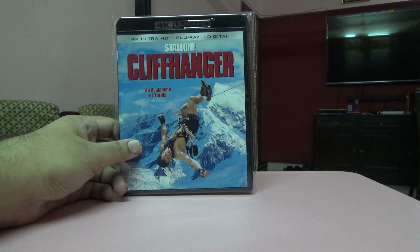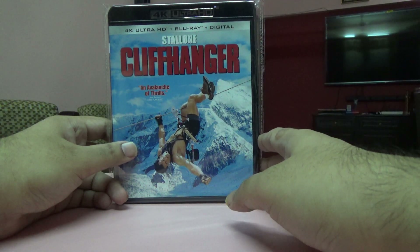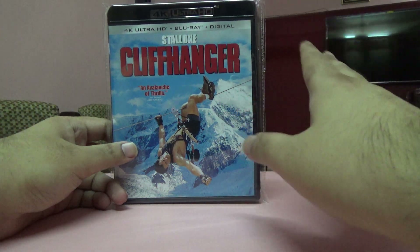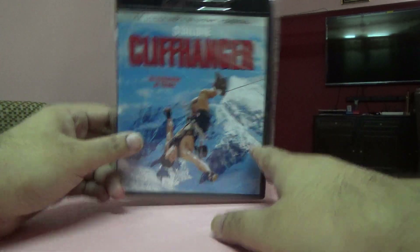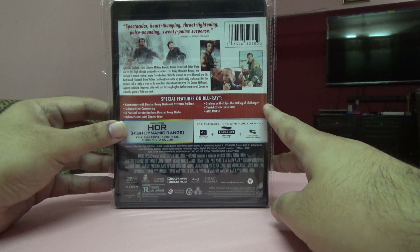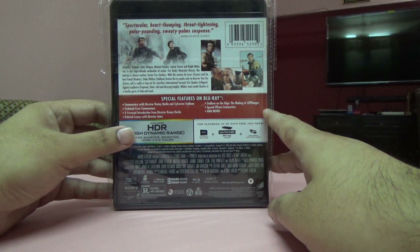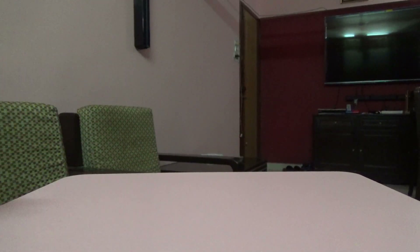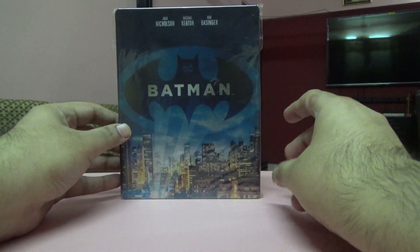This is again a US edition — Cliffhanger. This looks pretty decent on 4K; I've actually watched it twice. For some reason this didn't come with a slip cover, but you can see the special features here.